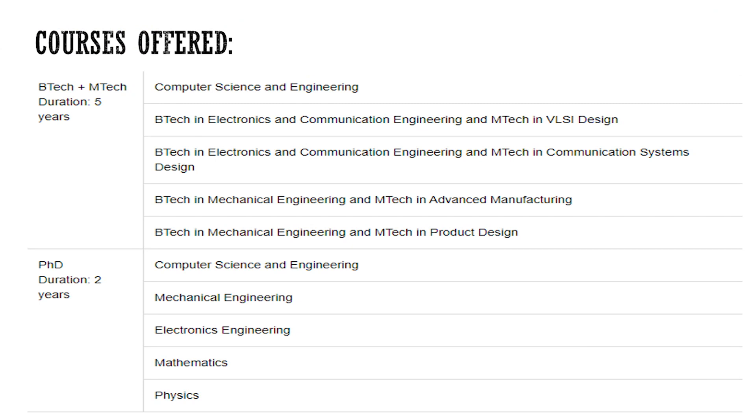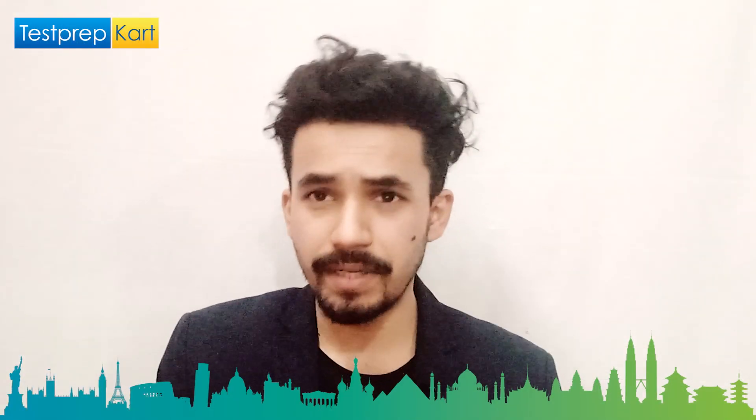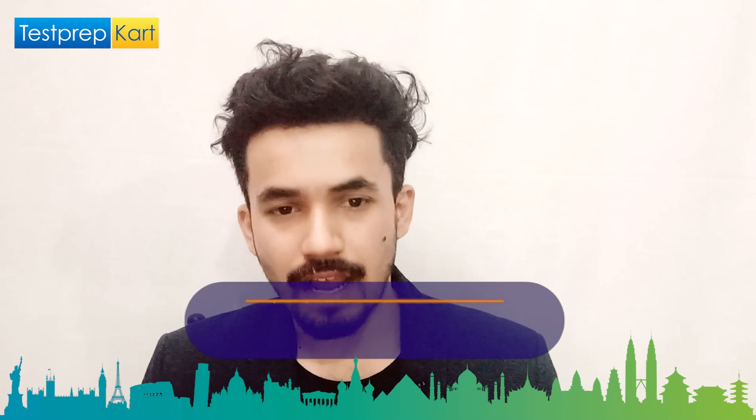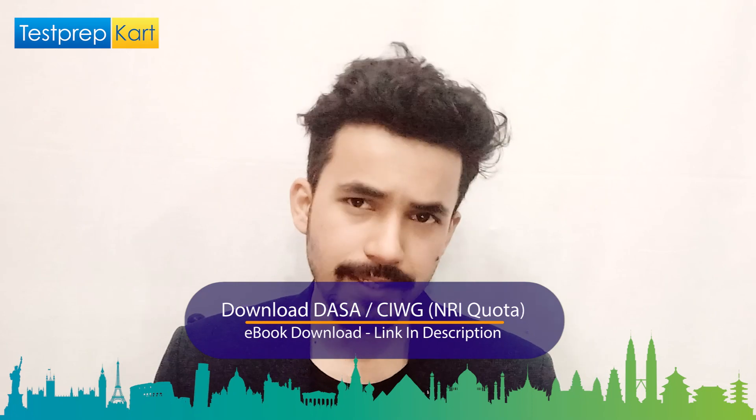The BTech plus MTech integrated course is five years. Its specializations include: BTech in Computer Science and Engineering with MTech in VLSI Design; BTech in Electronics and Communication with MTech in Communication Systems; BTech in Mechanical Engineering with MTech in Advanced Engineering; and BTech in Mechanical Engineering with MTech in Product Design.